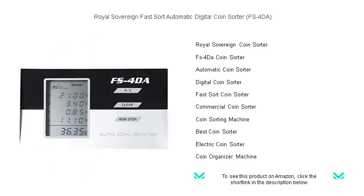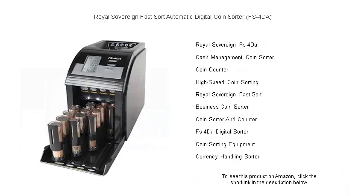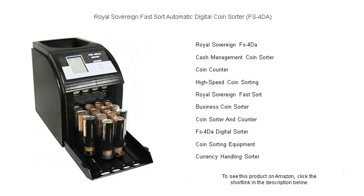With its advanced sorting technology, the FS4DA accurately sorts pennies, nickels, dimes, and quarters at a rapid pace of up to 312 coins per minute. Its large hopper can hold up to 800 coins, reducing the need for constant refills. The digital display makes it easy to track your totals, and the machine includes individual coin trays for convenient wrapping and rolling.